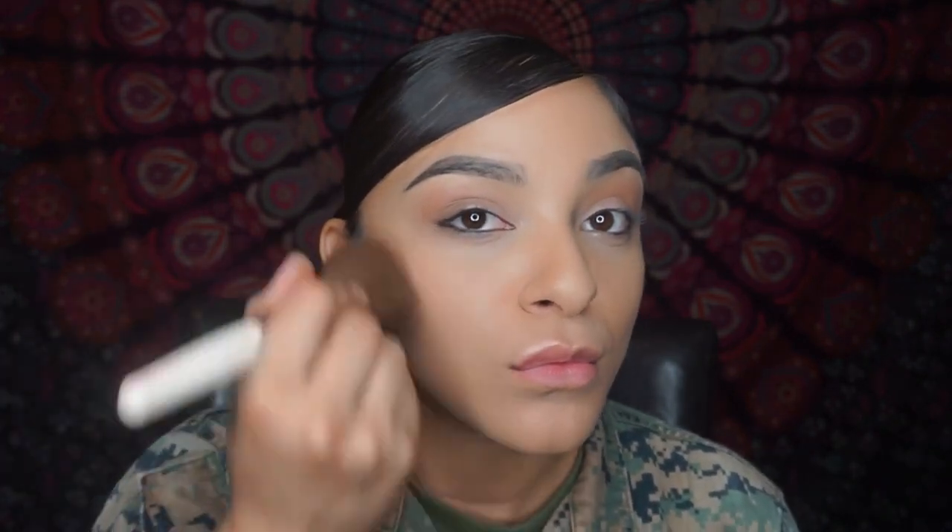So now I just blend that together. As you can see, it's very very neutral, very natural. After that I'm going to put a little bit of blush, and then I'm going to put setting spray and just blend everything in.